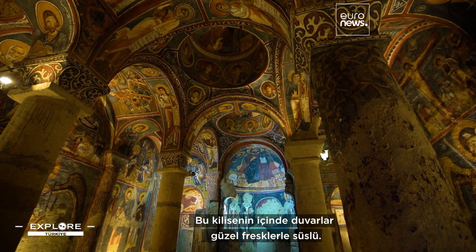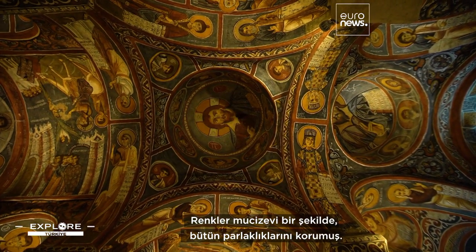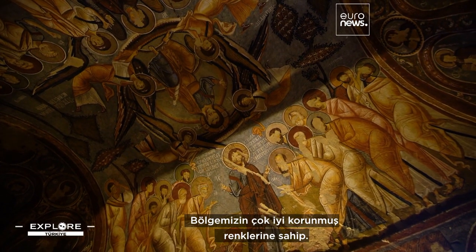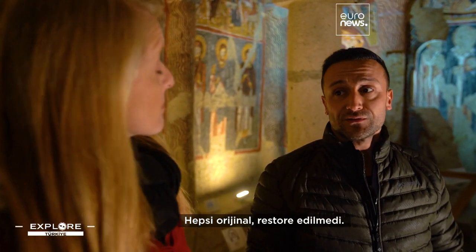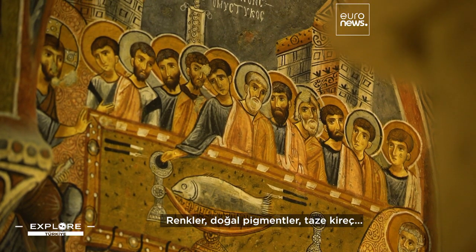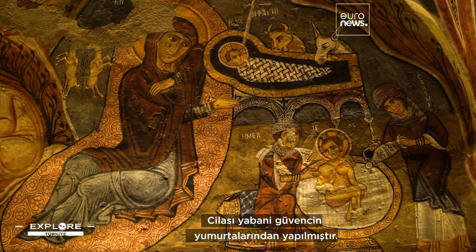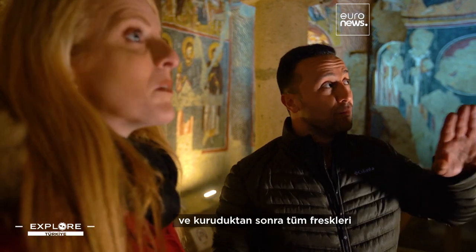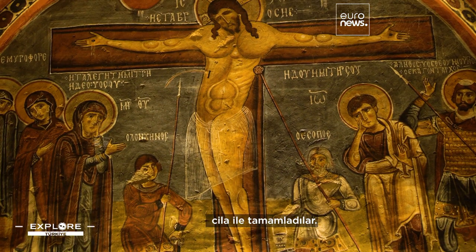Inside this church, the walls are adorned with beautiful frescoes. Miraculously, the colours have retained their original luster. This church is called the Dark Church, and it has very well preserved colours. Everything is original — the colours, the natural pigments, the fresh lime. The polish is made from white pigeon eggs, used as a kind of glue. When they completed all the frescoes and everything dried, they applied the polish.